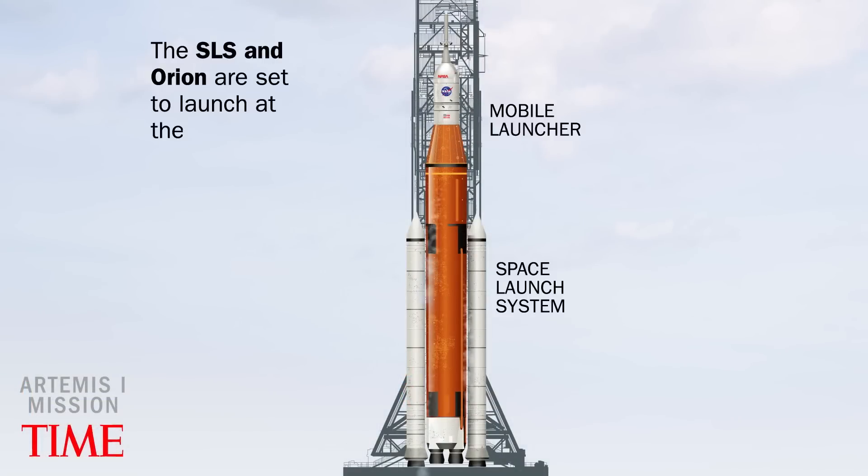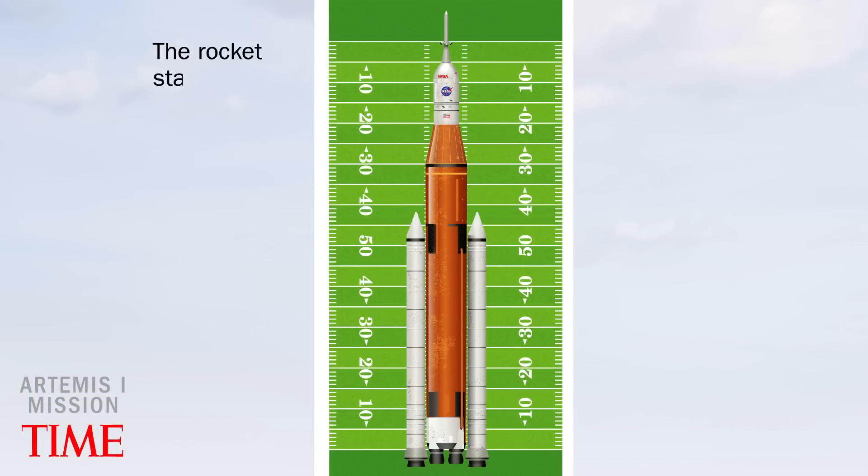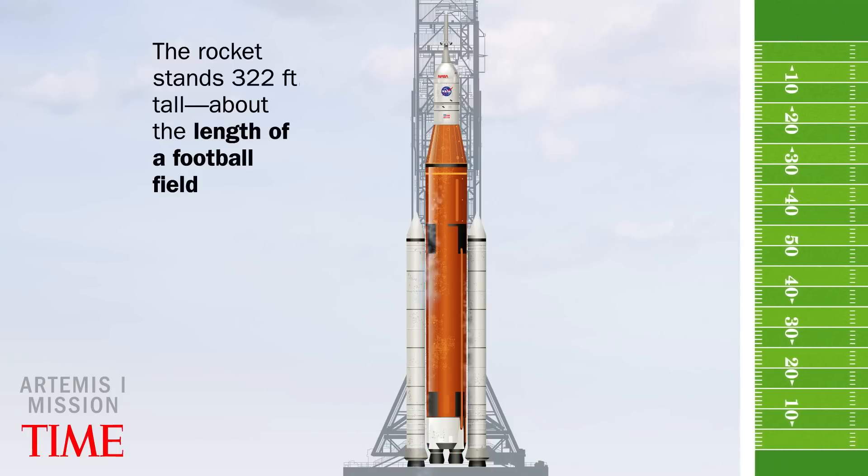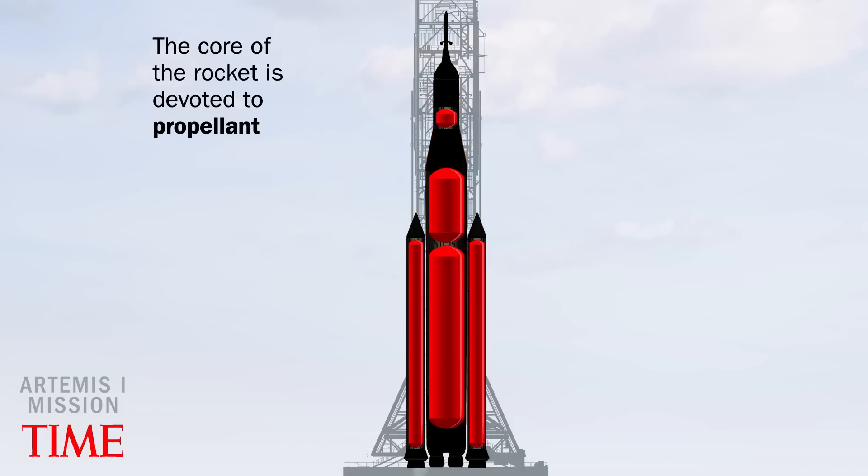The SLS and Orion are set to launch at the Kennedy Space Center in Florida. The rocket stands 322 feet tall, about the length of a football field. The core of the rocket is devoted to propellant.